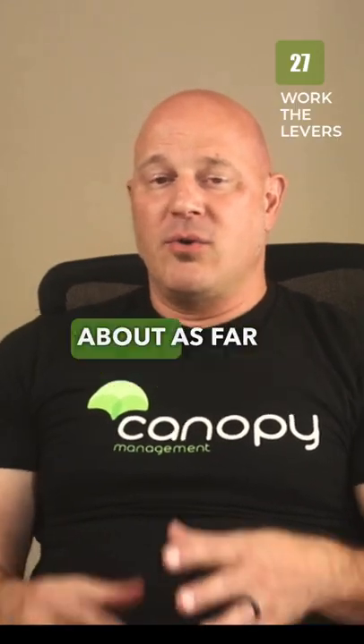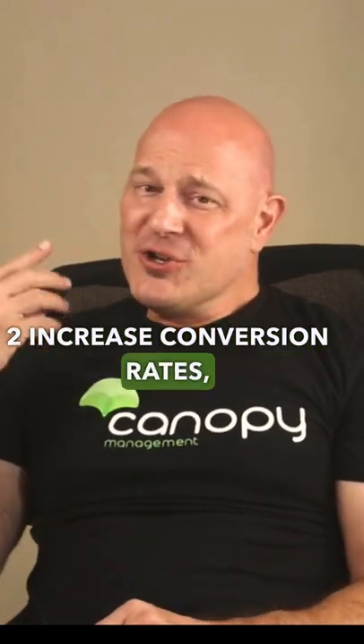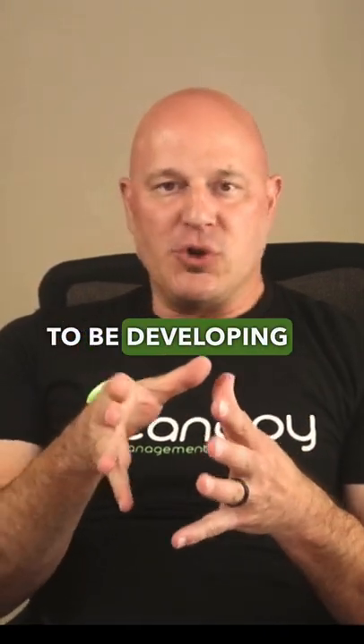The fourth lever I talk about for increasing conversion rate — so I've got two increased conversion rates and two increased visibility for four total levers — this one is going to be developing new products.